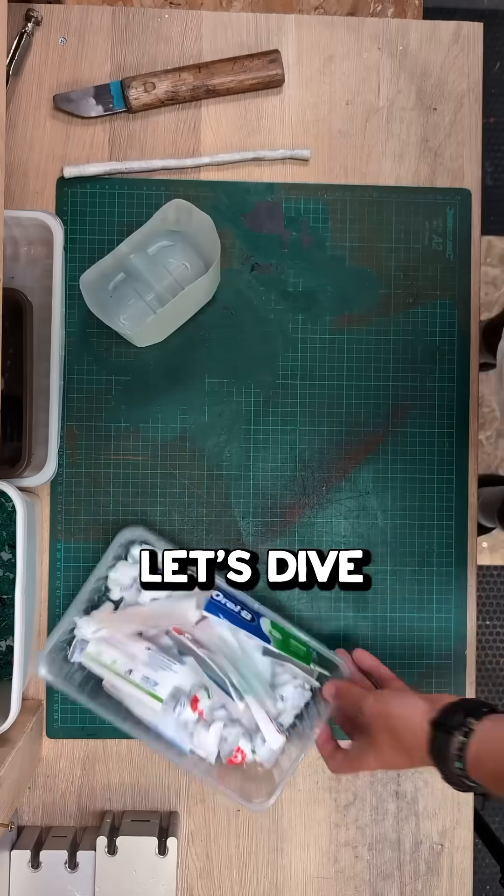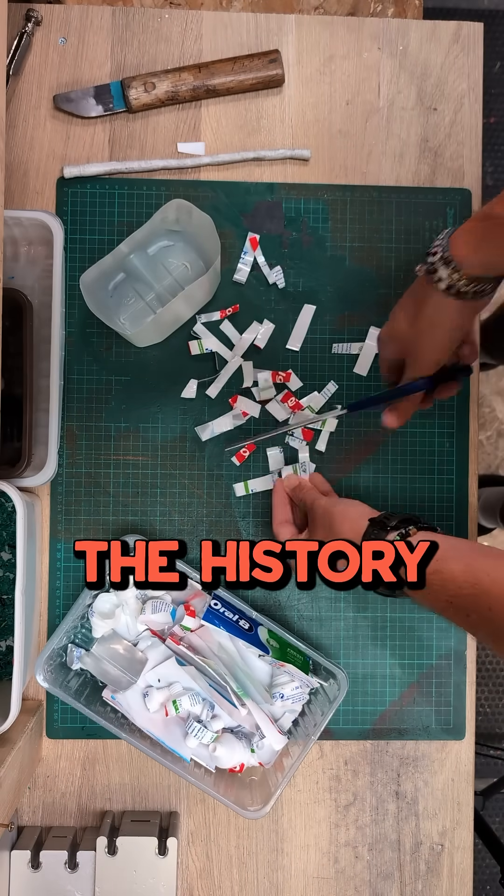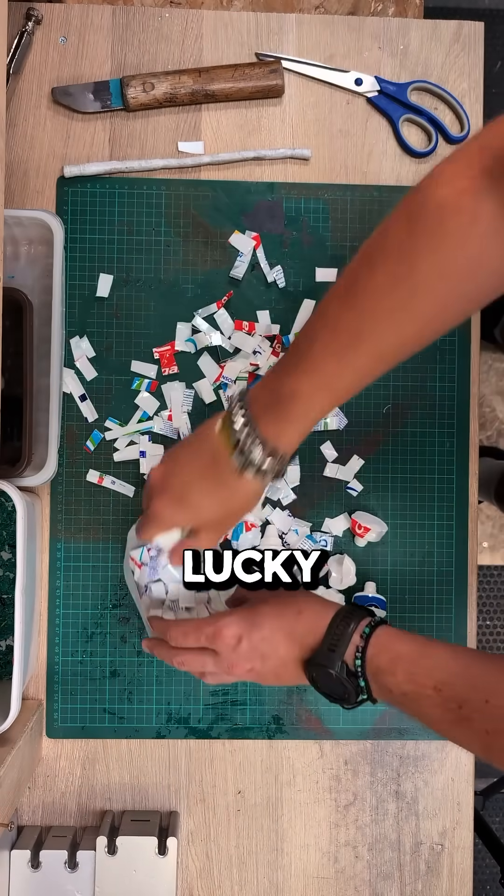And while we do that, let's dive into everyone's favourite topic — the history of toothpaste packaging. You lucky bunch.